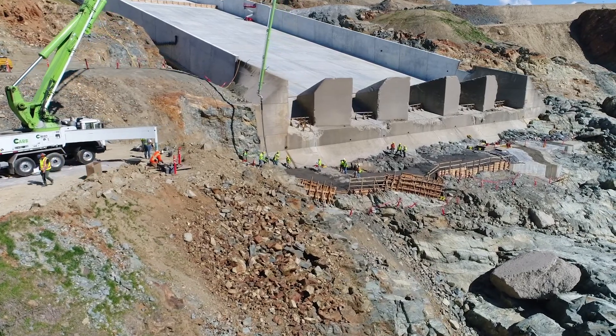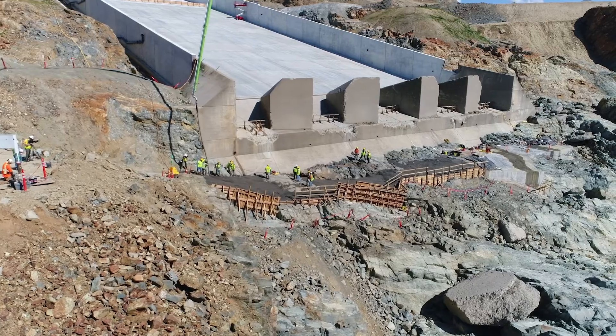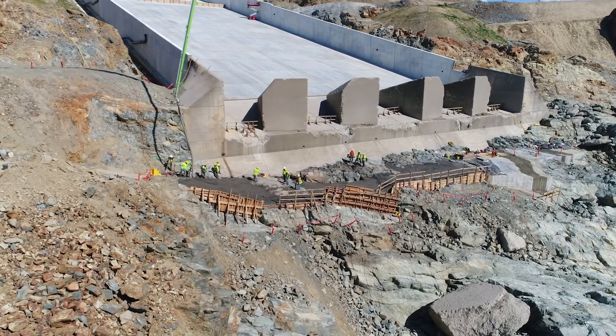Wet concrete pours out of a large tube directed by a man in a yellow vest as he sludges around. Others rake and smooth out the concrete pour on the ridge.